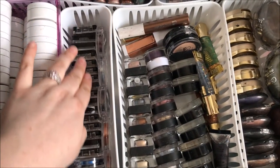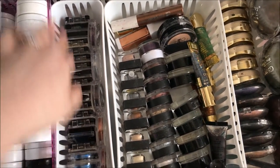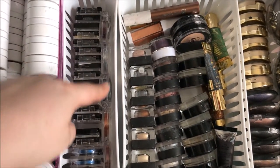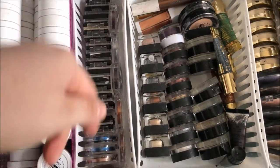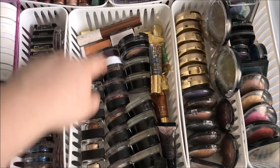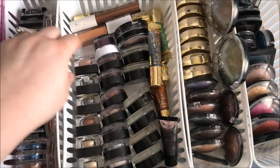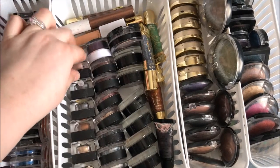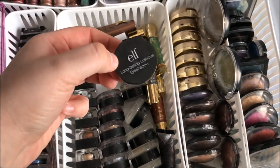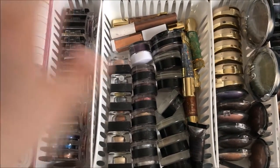Over here we have all of my Wet n Wild single eyeshadows. I'm pretty sure I have all the ones they've ever put out in the drugstore, because I love them that much. And then along this side here I have all of my Palladio Crush Metallic eyeshadows. And then over one to the right I have all of my cream formula eyeshadows. These first two rows are all from e.l.f. — I've got the cream eyeshadows, a smudge pot, and the long-lasting lustrous eyeshadows. These are actually really close to the ColourPop eyeshadows, though they're not as good as ColourPop if I'm being honest.